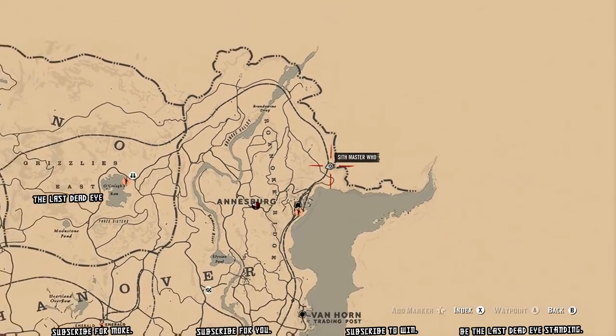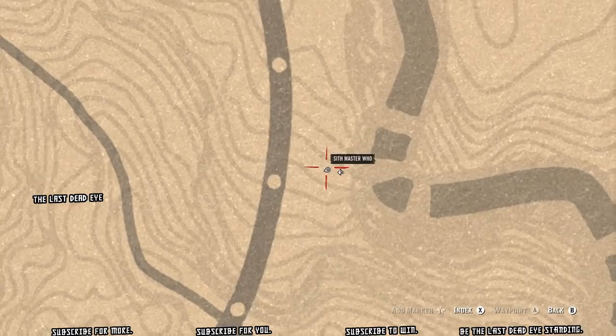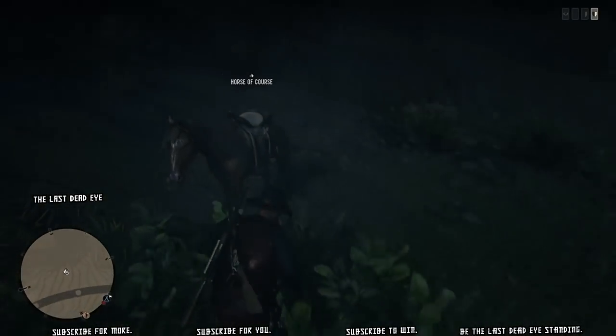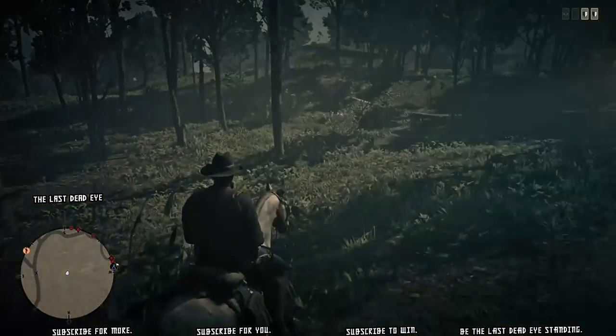This is where I found my second location with evergreen huckleberry. I ran into three cougars while I was looking for evergreen huckleberry, so be ready for cougars when you're in these areas up by Ansburg.